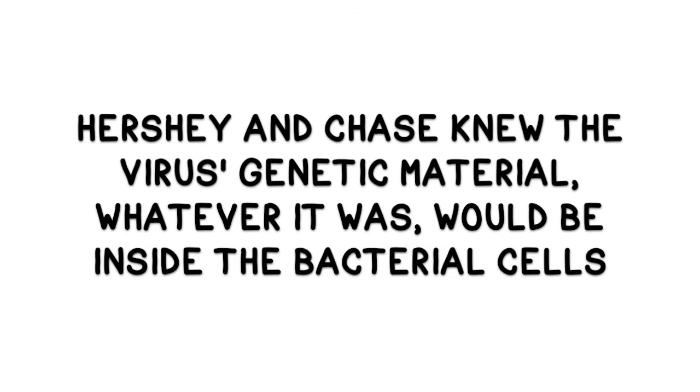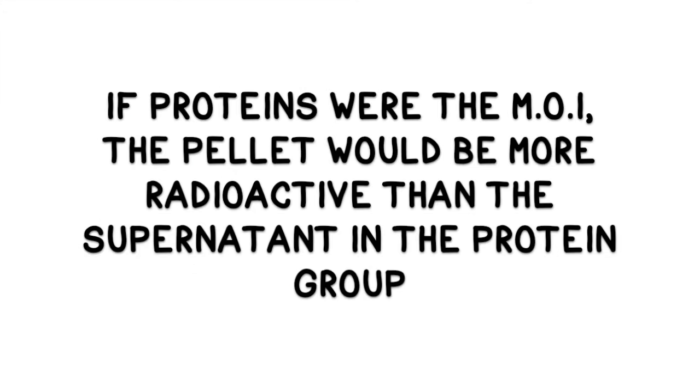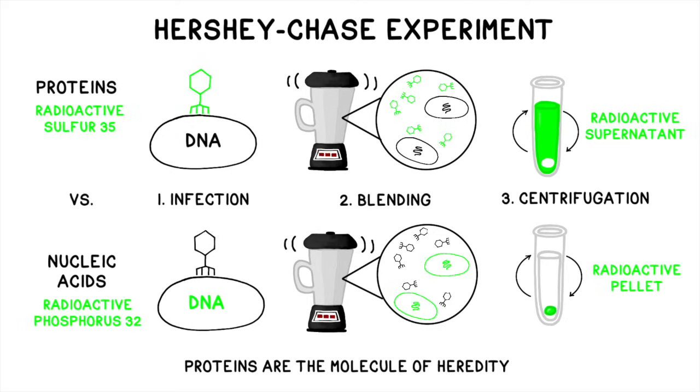The researchers knew that the virus had transferred its genetic material, whatever it was, into the bacterial cells. Because the bacterial cells were heavier, they would end up in the pellet along with the injected radioactive material after centrifugation. If proteins were the molecule of inheritance, the pellet would be more radioactive than the supernatant in the protein group. If the nucleic acids were the molecule of inheritance, the pellet would be more radioactive than the supernatant in the nucleic acid group. When they tested the two groups, they found that the supernatant was more radioactive in the protein group and the pellet was more radioactive in the nucleic acid group, indicating that viral DNA had entered the cell. This provided very compelling evidence that nucleic acids and not proteins were the molecule of inheritance.